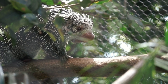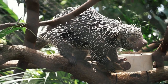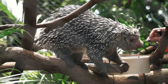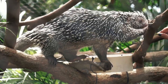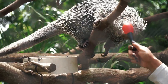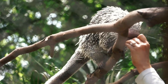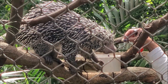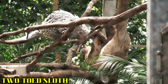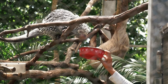Here we find Clover, a prehensile-tailed porcupine. These porcupines are nocturnal and spend much of their time foraging in the trees. Their diet consists of flowers, fruits, and leaves. The last species to be spotted in this exhibit is the two-toed sloth. We'll get another view of them when we trek through the Amazon Land of the Giants.